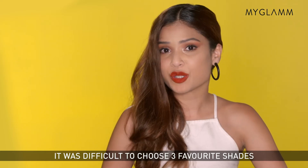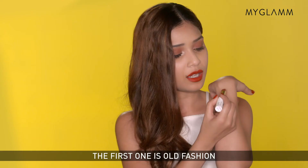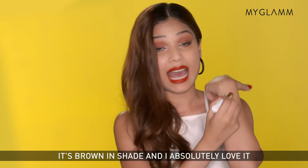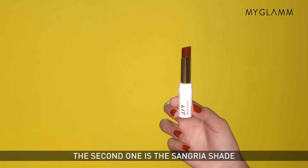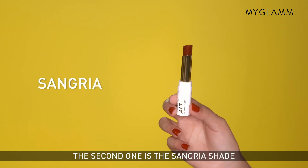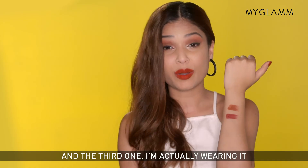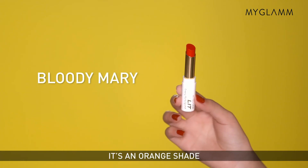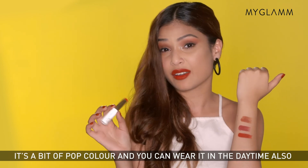It was difficult to choose three favourite shades but I managed to do so. The first one is Old Fashioned — it's brown in shade and I absolutely love it, it's a go-to colour everybody should have. The second is the Sangria shade, it's wine colour and great for all parties. And the third one is actually what I'm wearing — it's Bloody Mary, an orange shade, a bit of a pop colour you can wear in the daytime also.